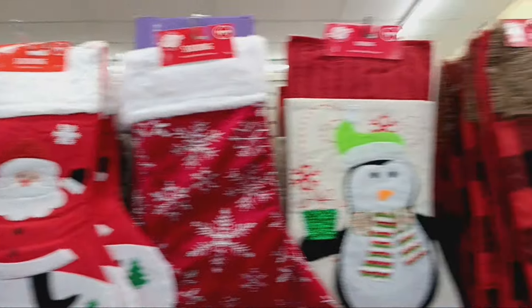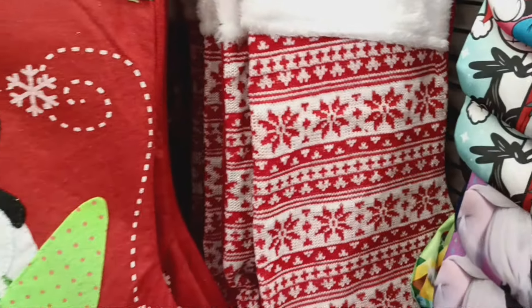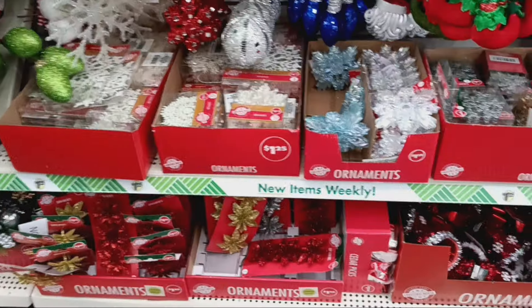Right in front of me are the regular-size stockings. I really like this red and white — it's like a Christmas sweater. Then I turned around and they have the monogrammed ones, so I'm seeing A's and K's — A and K, there's an S, we got a B here. So they even have these in the red and white. And some more of the little mini stockings on the side.